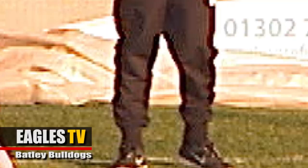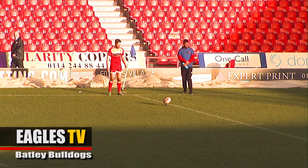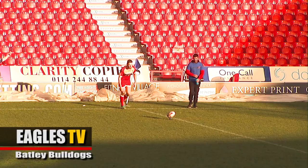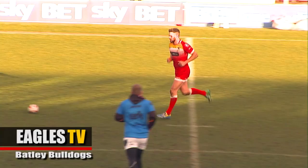Pat Walker again, who of course successfully converted the last try. Pat Walker again, wide from the left-hand side — it's a difficult one, but he'll fancy his chances. Through the posts and Eagles get a further two points here to go 12 points to four up after just 17 minutes at the Keatmote Stadium.